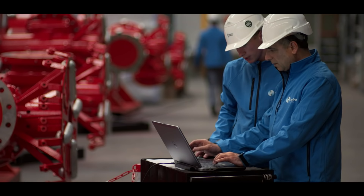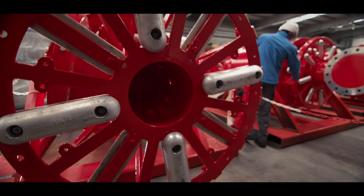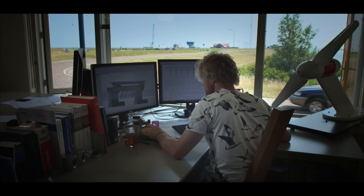These turbines are designed and built in the head of North Holland. For the Eastern Scheldt, Tocado is constructing five turbines that will be suspended in one of the gates of the surge barrier.